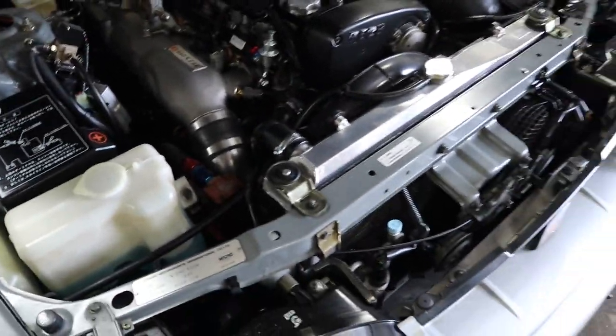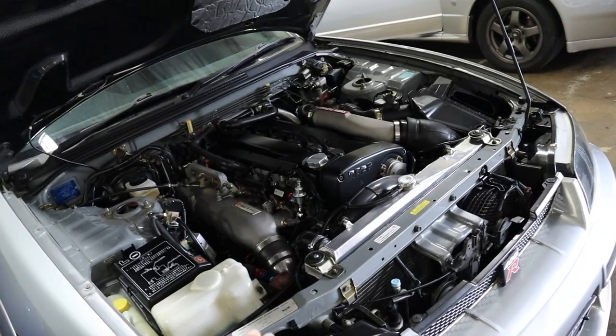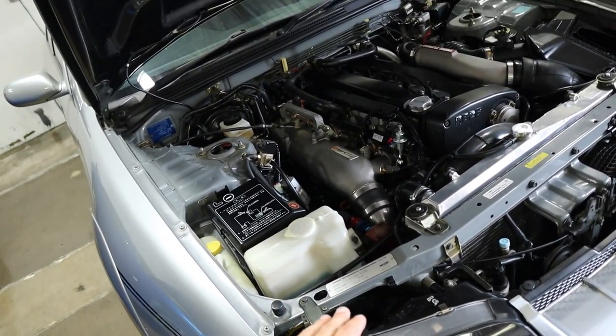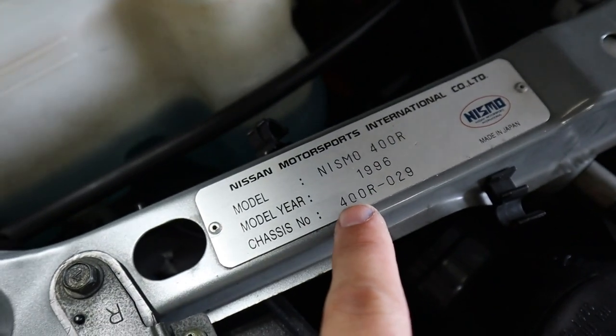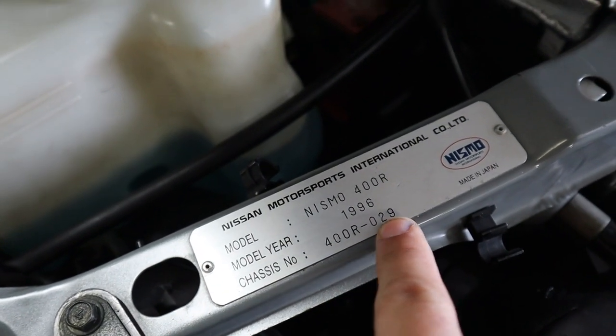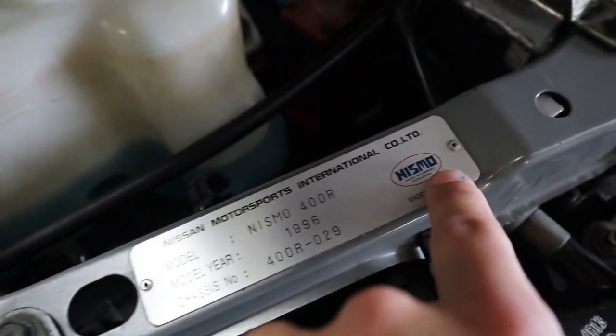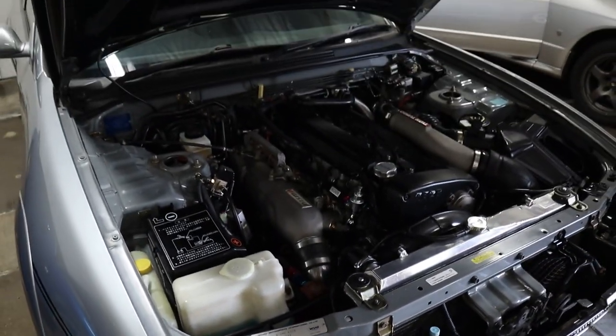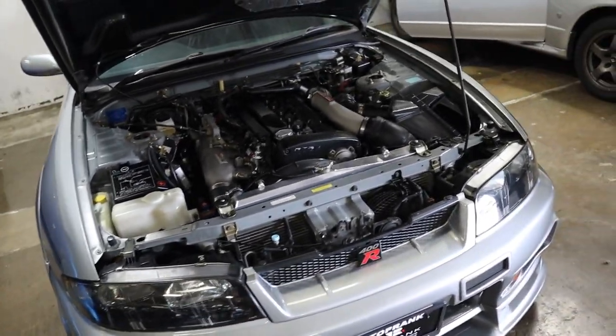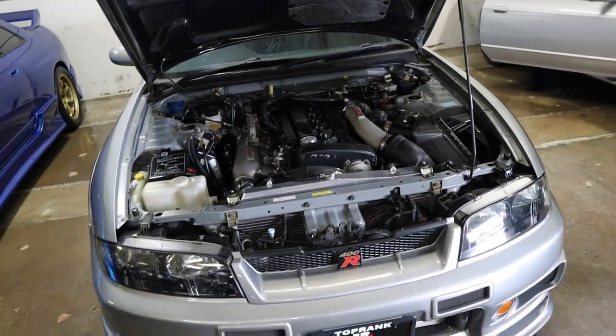Let me show you guys something — this plate. If we pull this plate off I could probably get a couple grand for it, it's just the plate. Look at this guys: 400R, number 29, model year '96, old Nismo logo. Holy crap, dude. I don't even feel like I'm worthy to be in the presence of this vehicle.